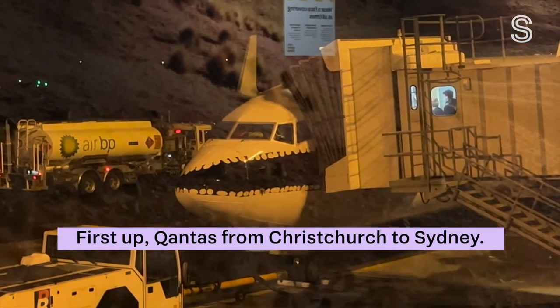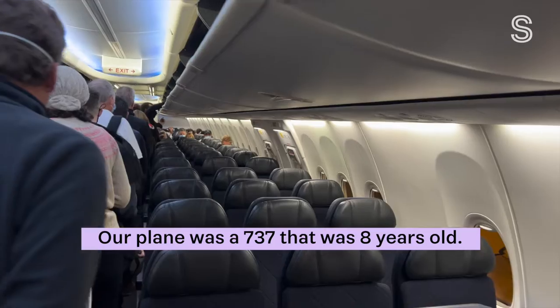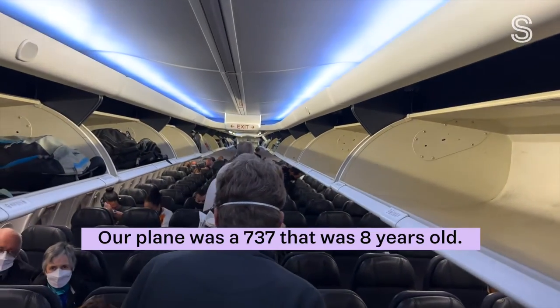First up, Qantas from Christchurch to Sydney. The check-in was slow, and our plane was a Boeing 737 that was 8 years old.